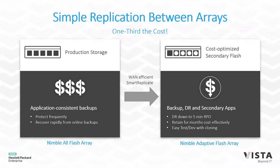You can replicate between dissimilar arrays. At your main site you might have an all-flash array, and at your secondary site you could use adaptive flash arrays or hybrid flash arrays. On an ongoing basis your data gets copied from the main site to the secondary site. If something critical happened at your main site — a fire or natural disaster — you could go to your secondary site and have access to your data.